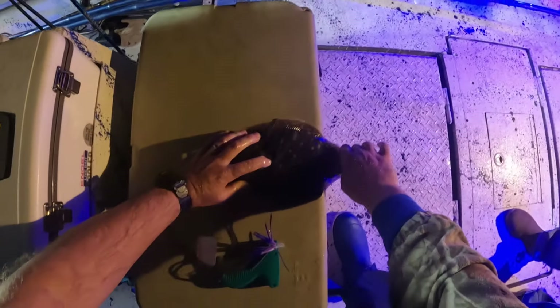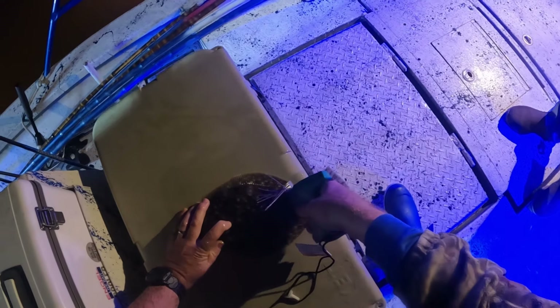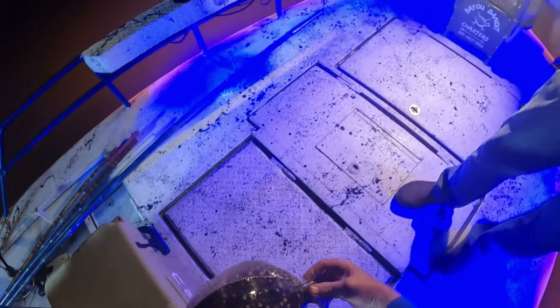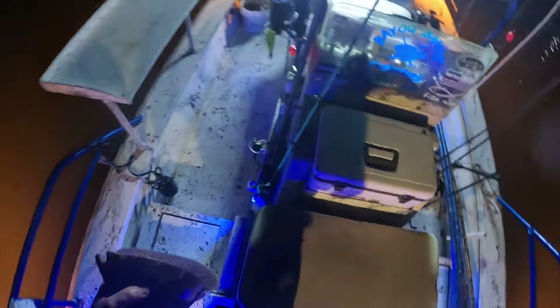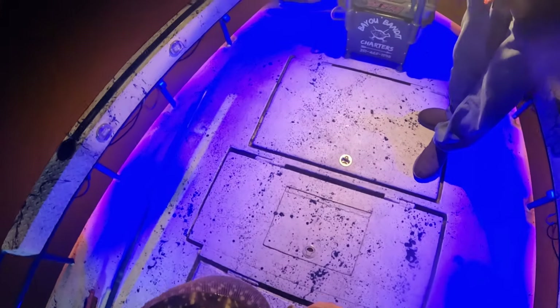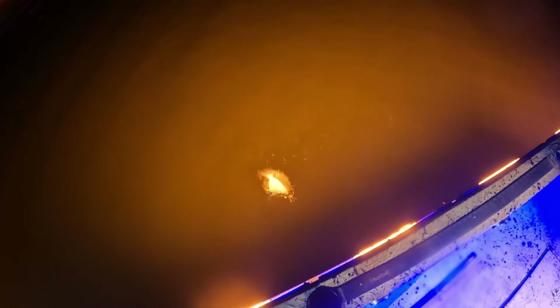We decided to go ahead and release these guys — gave them a little tag. All right, dude — see ya!